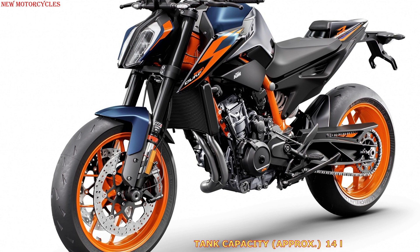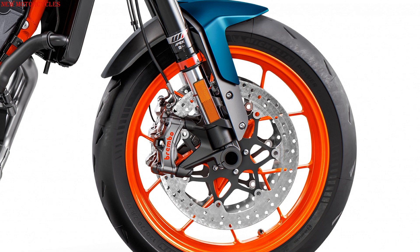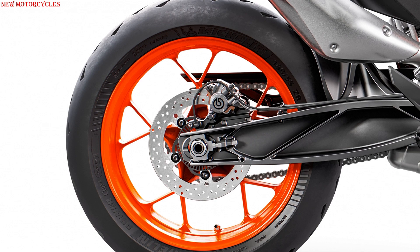It has a tubular steel frame and fully adjustable WP Apex suspension. The braking system still uses Brembo Stylema calipers with 320mm discs, controlled by a Brembo MCS pump. Another difference is in its tires, which in this case are the Michelin PowerCup 2 Sports.